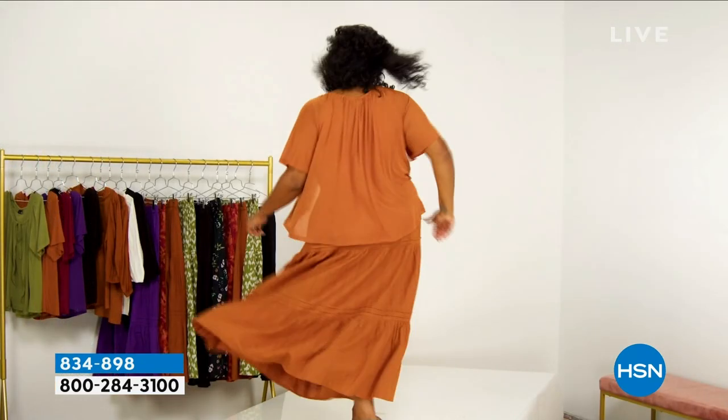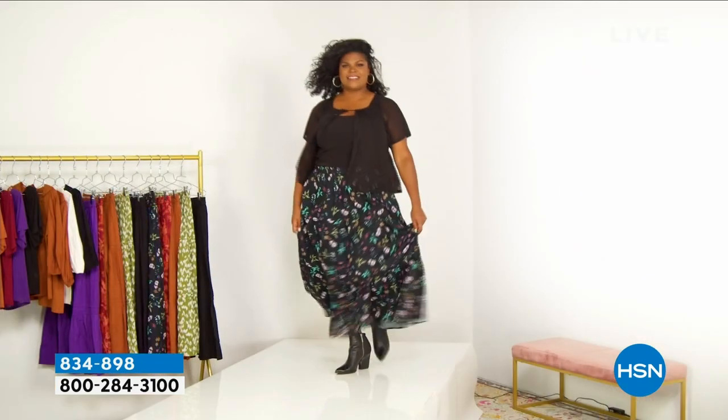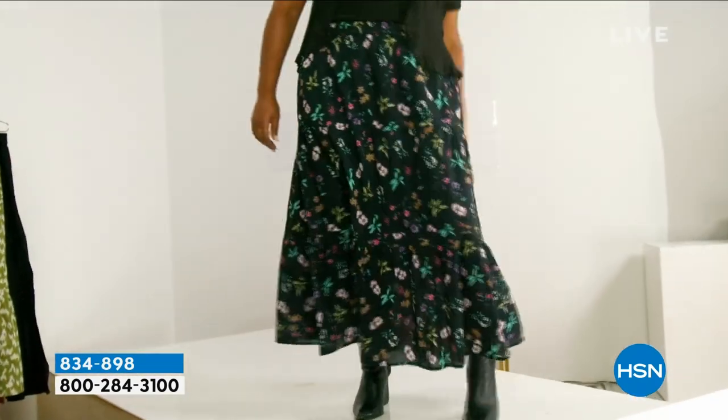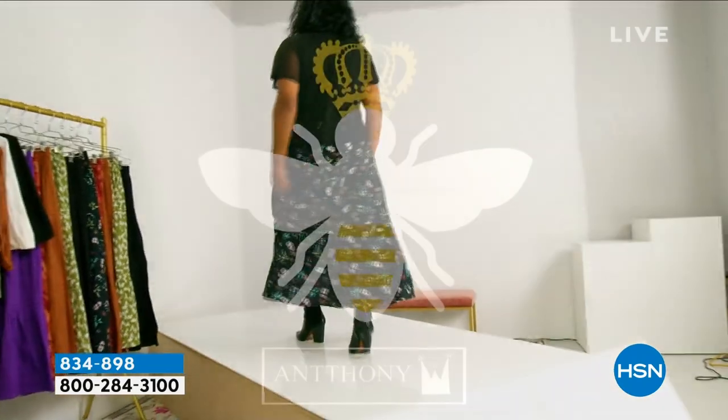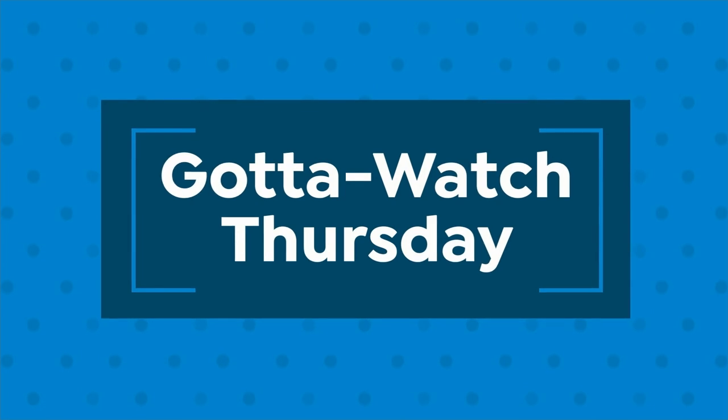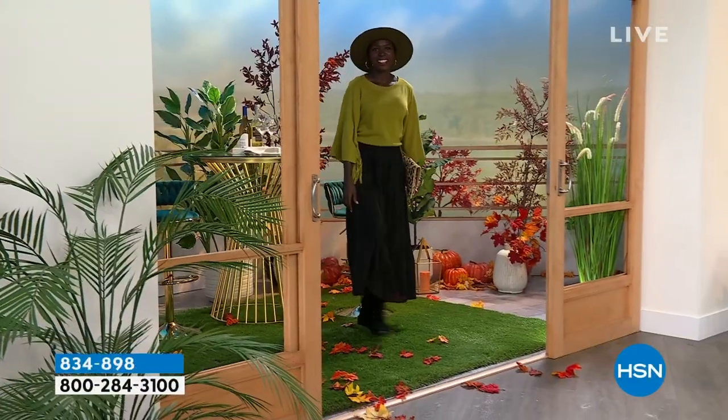It actually has pockets. And it's cotton — we love it. It's so hard to find pure cotton, but it feels so good because it helps us breathe and stay a little bit cooler. We do have two lengths on this: 33 inches and 35 inches, between petite and average.